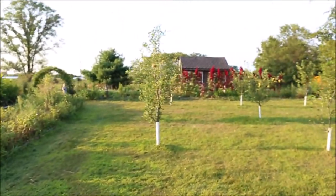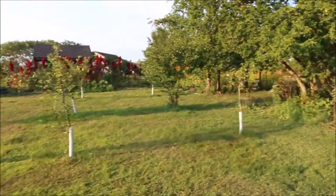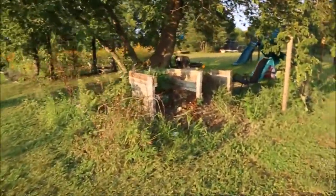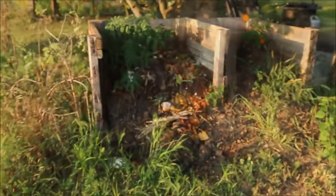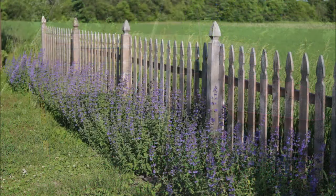This is our orchard. We've got Honeycrisp, Kindercrisp, Gala, and Golden Delicious — all sorts of different apples planted. Here's our compost bin that my husband made.